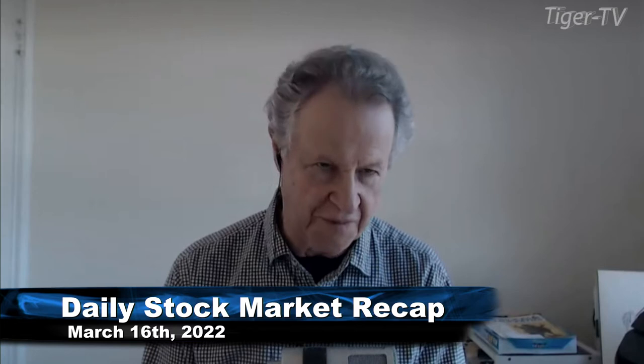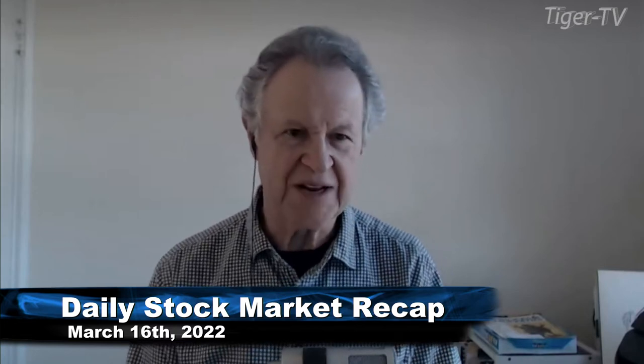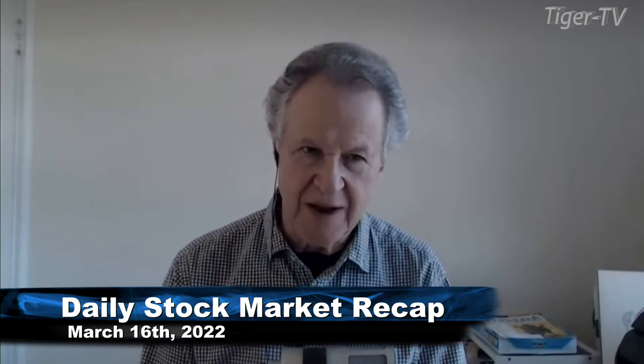Hi everyone. Basil Chapman sitting in for Tom O'Brien, and we're looking at this Wednesday, the 16th of March, where the Fed has already had their Fed speak. There are a whole bunch of things we're going to look at. I'm going to start off right now and just go straight to the TLT, which is the bonds.